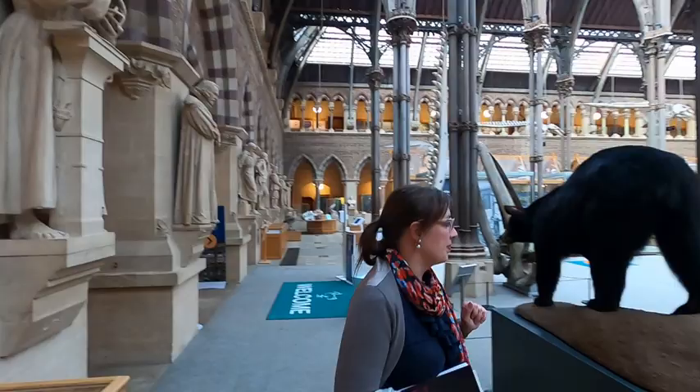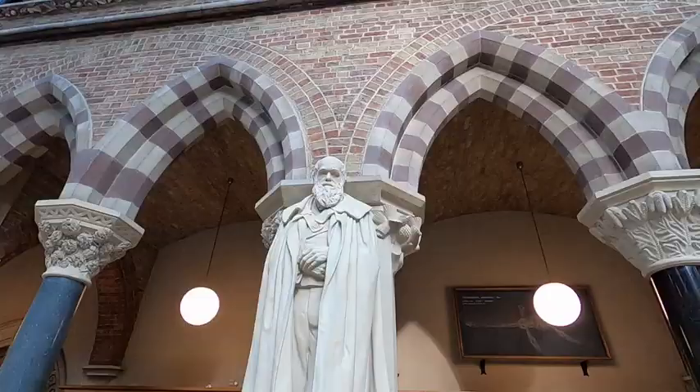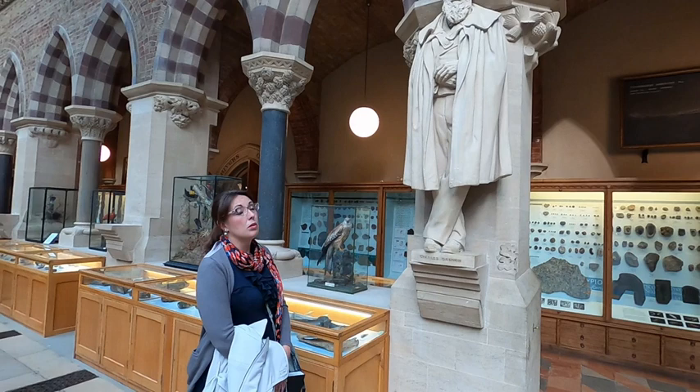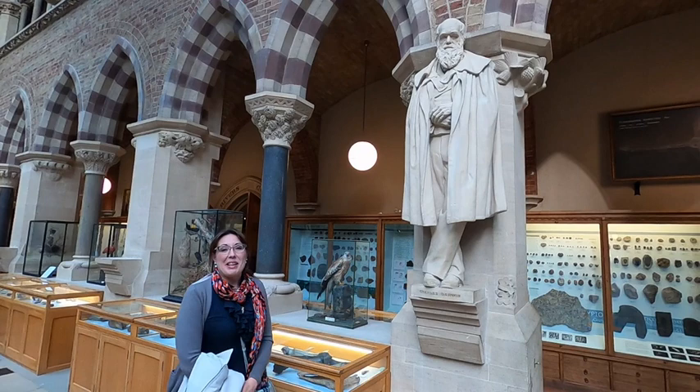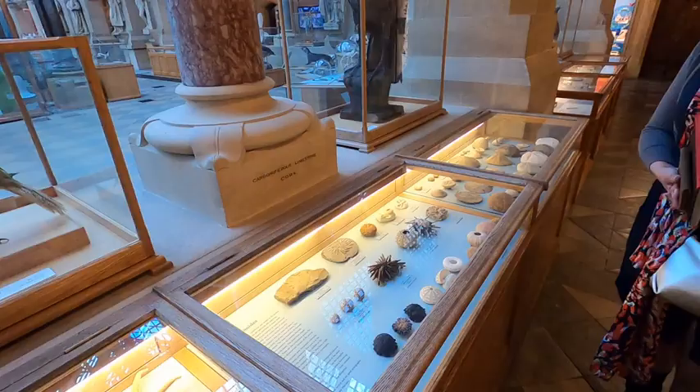In the other corner there is Darwin. Here is Charles Darwin's sculpture, and the museum is known for hosting the evolution debate on the 30th of June 1860.